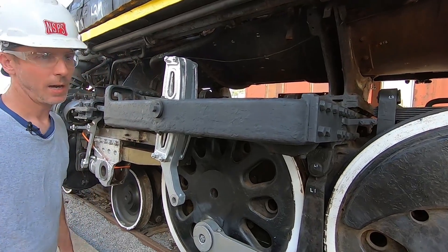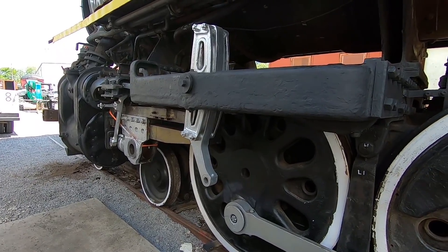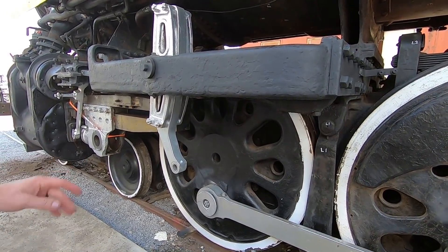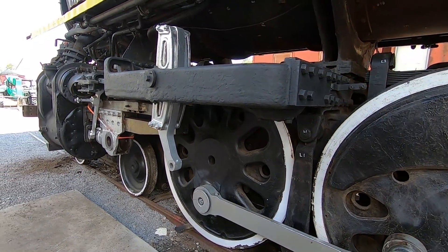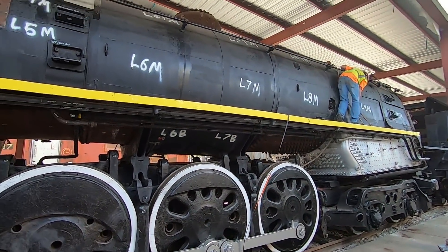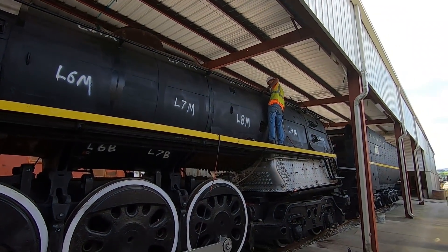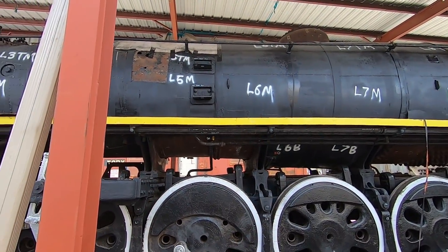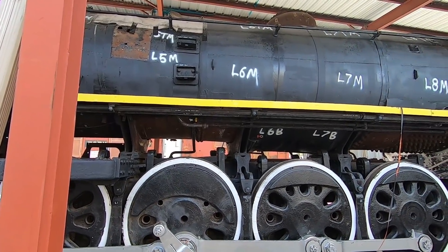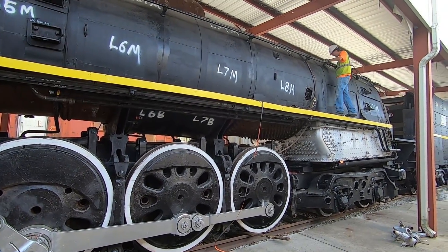This locomotive was also built late enough to be equipped with Timken roller bearings throughout, other than the side rods at the crank pins, which are floating bushings. Right now we're in preparation getting some of the handrails off, and we'll have a contractor come out to do a blast so we can get it blasted, NDT'd, and UT'd — all that good stuff — so we can define our scope of work on the boiler repair and proceed.